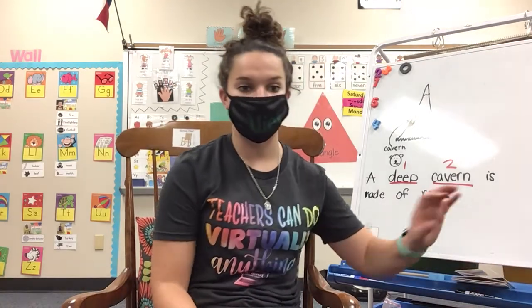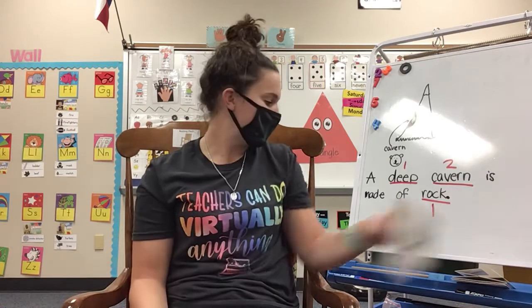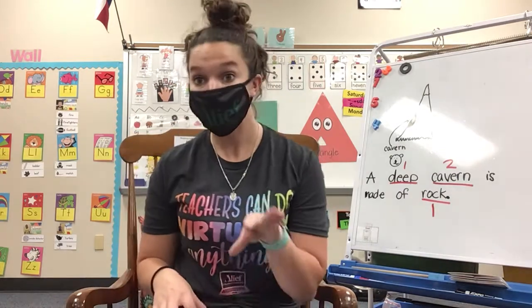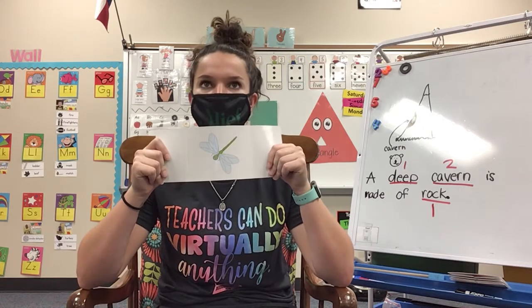Now we're going to practice something else. I'm going to show you three pictures and we're going to talk about what two small words make up the big words. So here's our big word. This is our compound word: dragonfly.